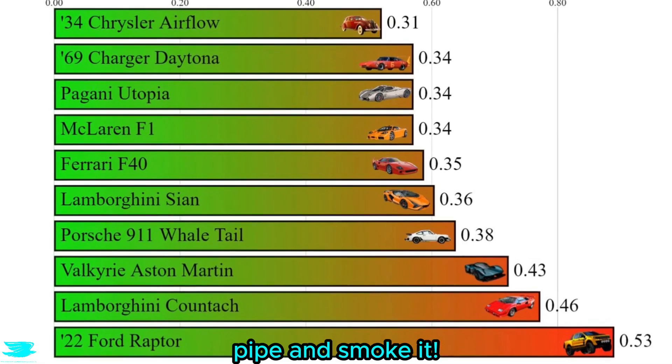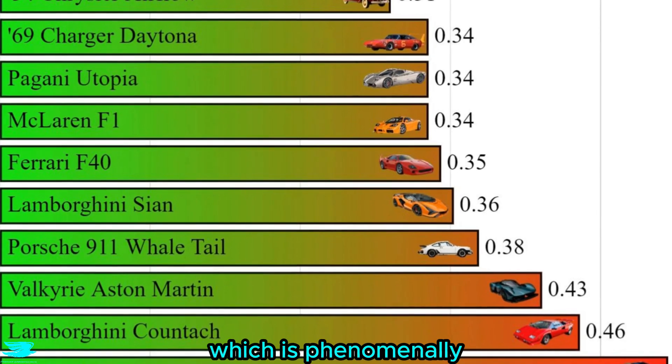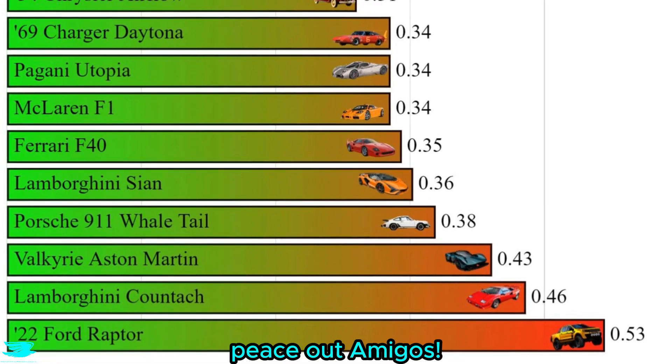Wow, stick that in your pipe and smoke it. The drag coefficient comes in at just 0.34, which is phenomenally good for a supercar, especially one from 30 years ago. Peace out, amigos.